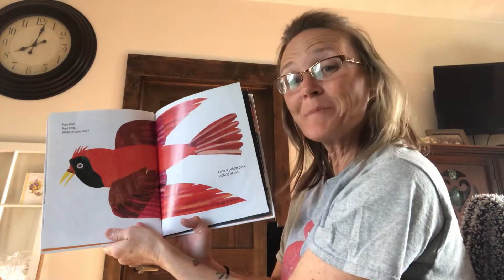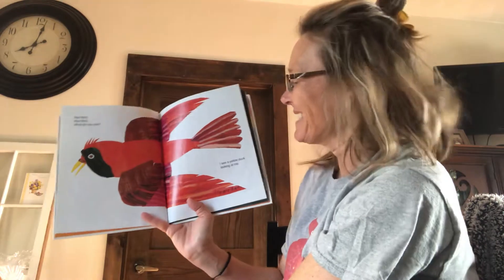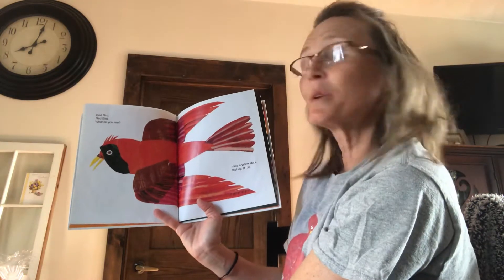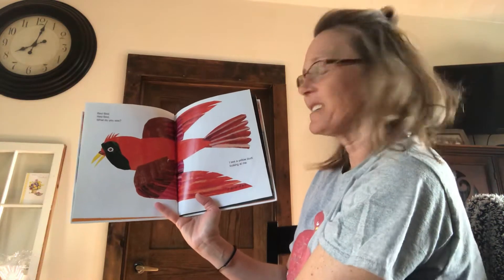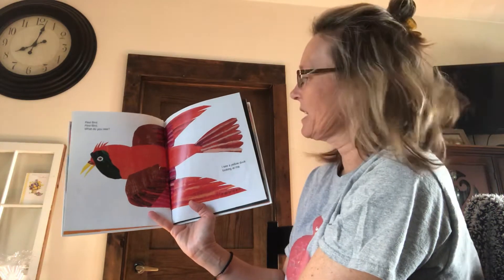Is that a red bird? It is. Yes. Red bird, red bird, what do you see?